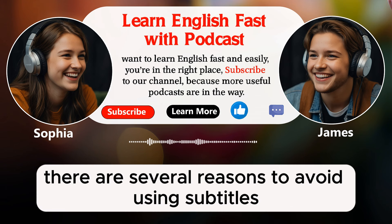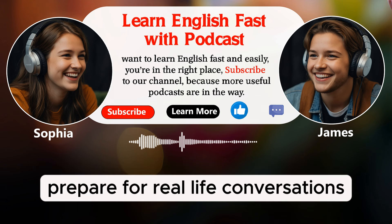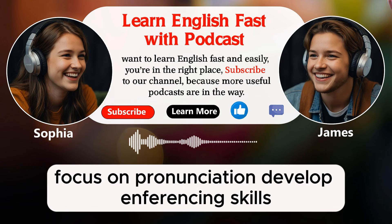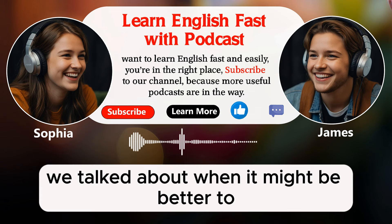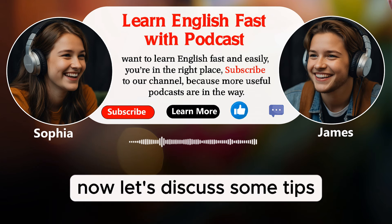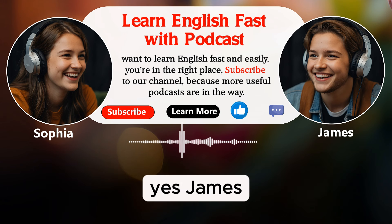There are several reasons to avoid using subtitles: to improve your listening skills, understand context better, prepare for real-life conversations, enhance your memory and concentration, focus on pronunciation, develop inferencing skills, and to enjoy the content more. Now, let's discuss some tips on how to transition from using subtitles to watching without them. Transitioning from using subtitles to not using them can be a gradual process.